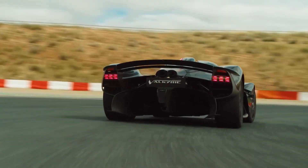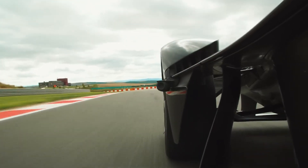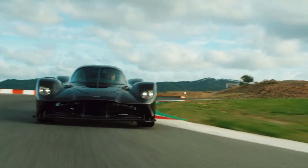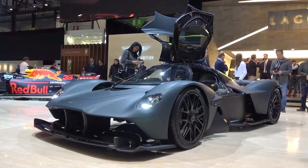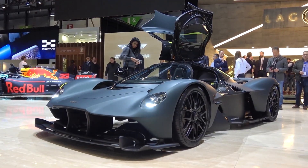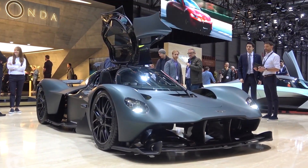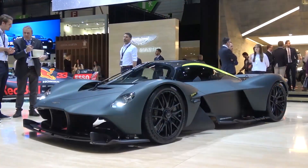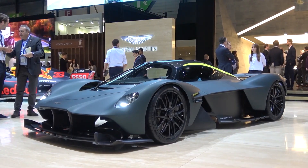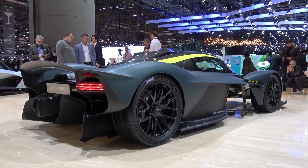To keep you secure, each seat comes with a set of harnesses, so you're locked in snugly, ready to take on whatever the road or track throws your way. Even getting into the Valkyrie is an experience — the doors open like roof hatches, adding to the car's dramatic flair. Because the interior is so compact, Aston Martin has taken extra steps to make sure every detail enhances comfort and functionality. It's a tight fit, but that's the price of achieving such groundbreaking performance and design.